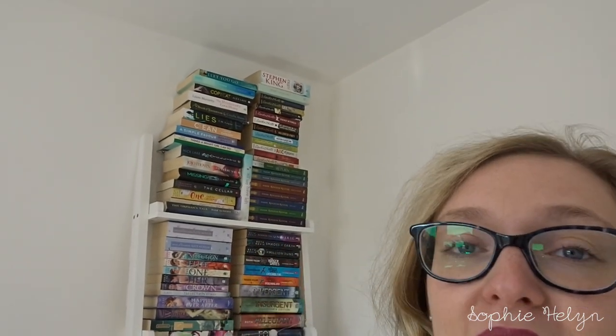Today's video is a book declutter. I did one towards the start of the year and I just need to do another one. They are nearly reaching the ceiling and I have a lot of books I need to read, so we need to sort this out.